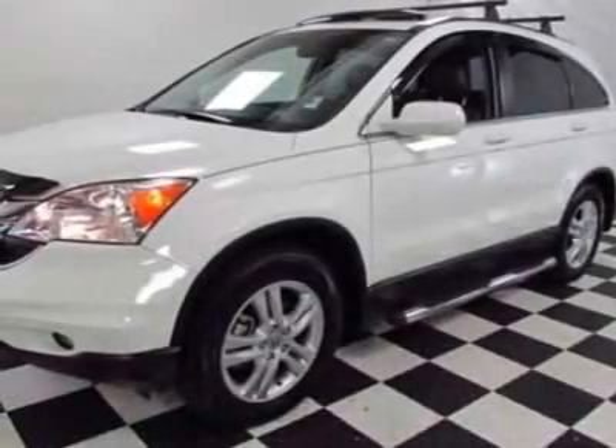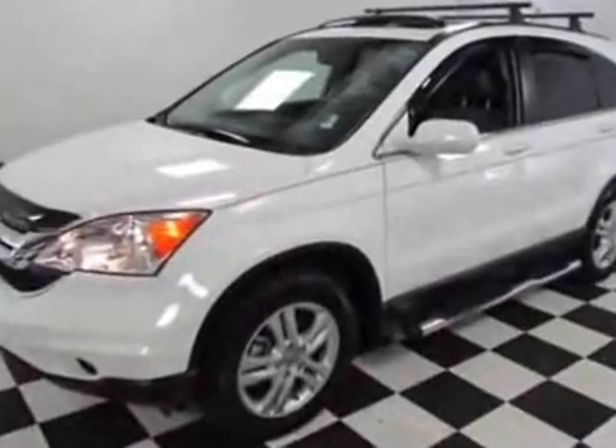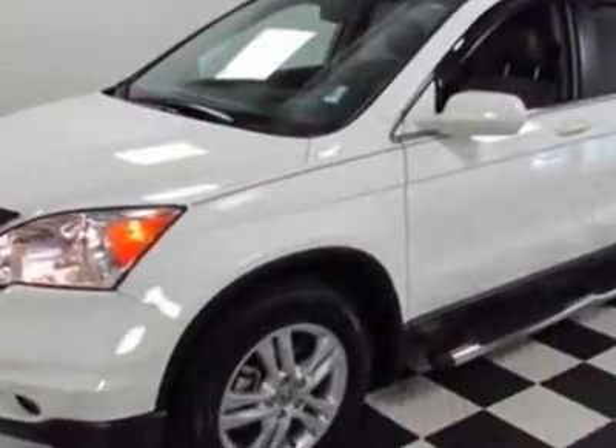Come take a look at the certified pre-owned 2011 Honda CR-V. Carfax has certified the CR-V as having one owner.